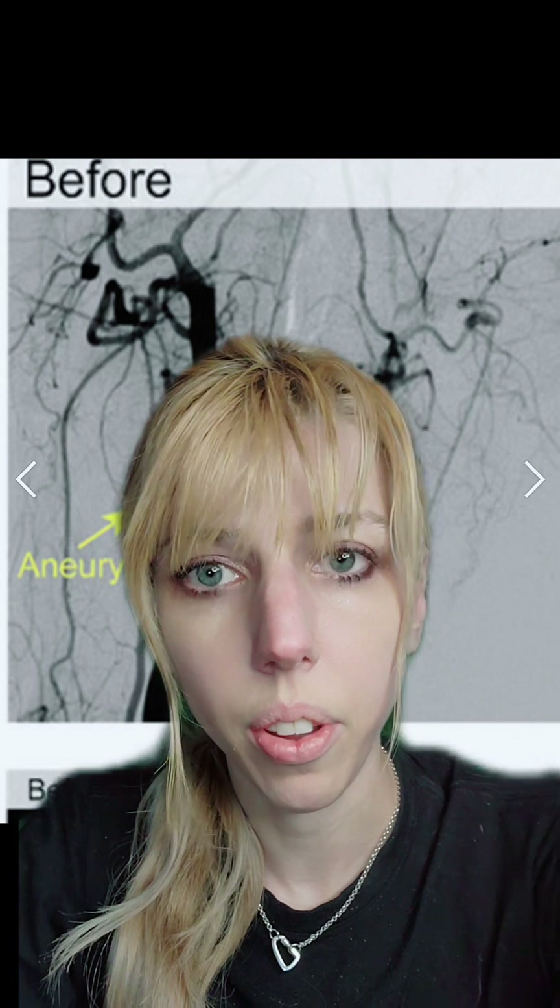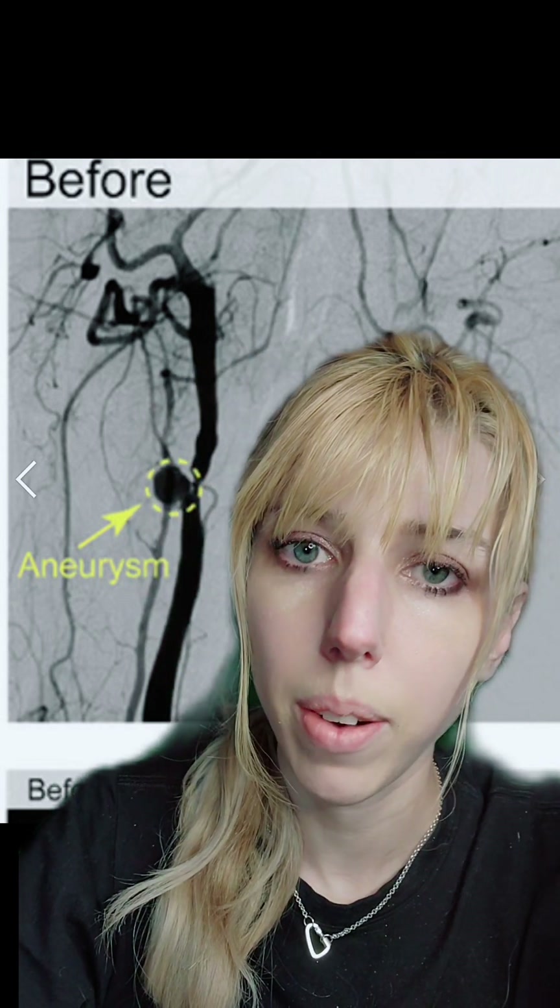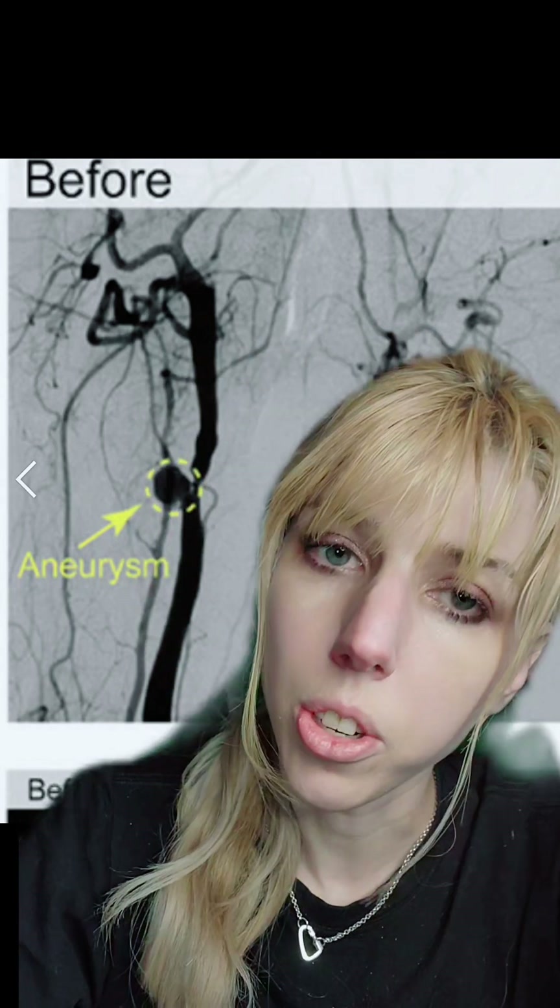This is potentially a much safer way of treating it and could save thousands of lives. 500,000 people lose their life to an aneurysm globally every year, and that number is probably higher — those are just the ones that we record.